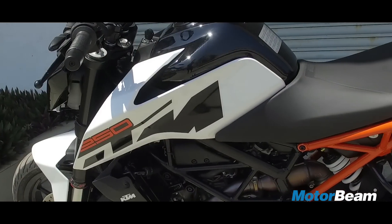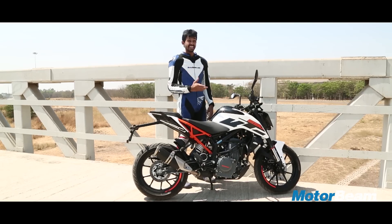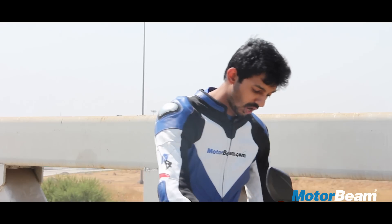The Duke 250 gets a side-mounted exhaust. It sounds much better than the Duke 200 and is quite eager near the redline.